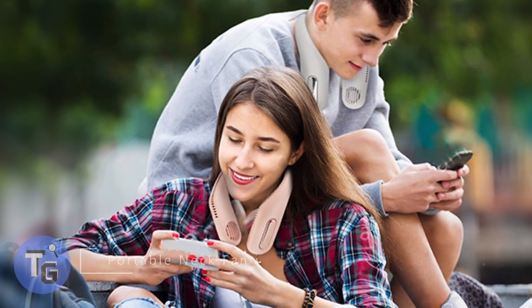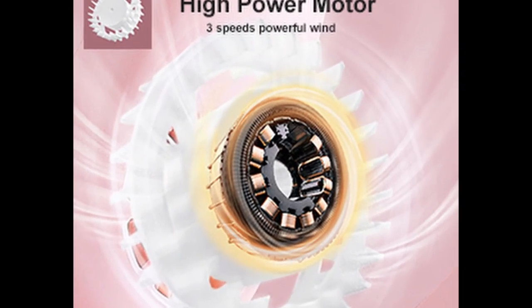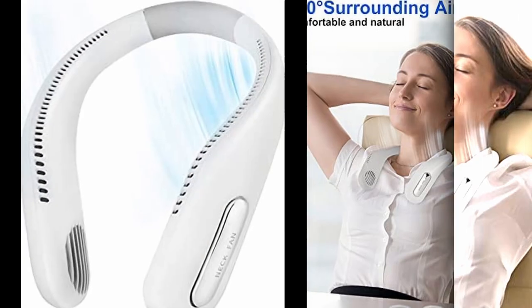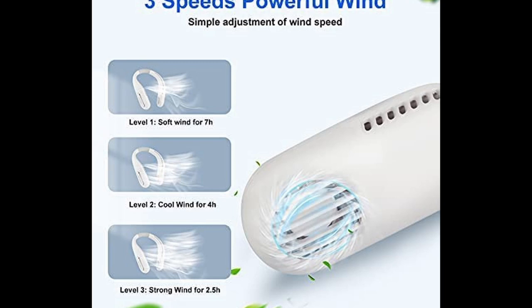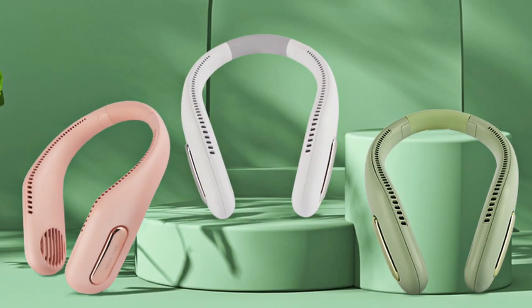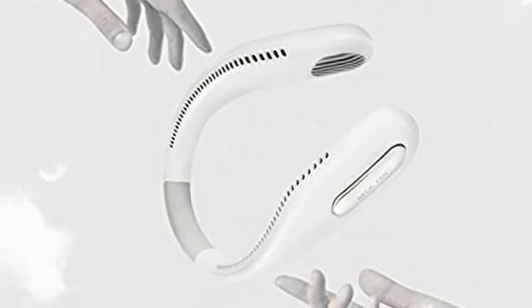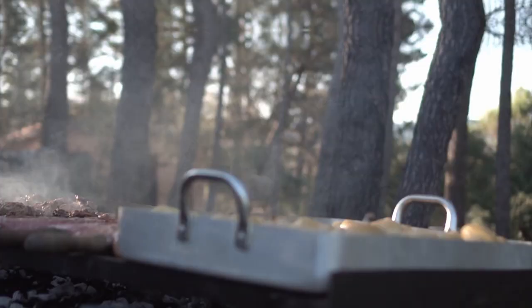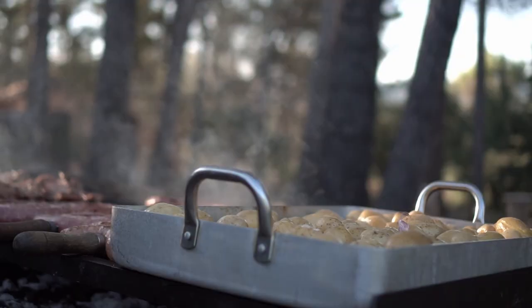Stay cool and comfortable anywhere at all times — this portable neck fan is lightweight, durable, and equipped with three different fan speeds. The neck of the fan can be molded to your fit, keeping you comfortable. Keep in mind that higher fan speeds will lower battery life. Especially great for areas that lack air conditioning during hot weather, the portable neck fan is perfect when working in hot conditions or even while cooking.